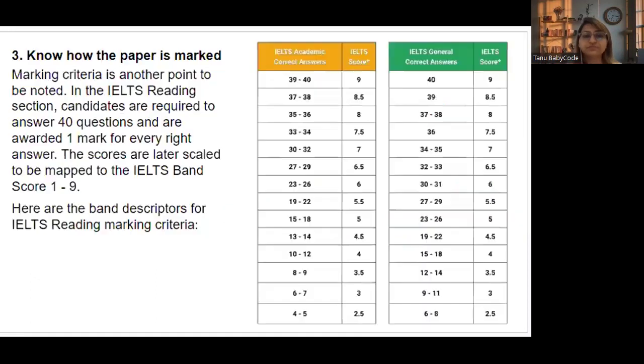Tip number three: know how the paper is marked. For each correct answer you get one mark, and raw scores are scaled to IELTS band scores ranging from 2.5 to 9. If you are an academic candidate wanting band 7, you need 30 to 32 correct answers. For general training candidates targeting band 7, you need 34 or more correct answers. Check the band descriptors and target 30 in academic and 34 in general.